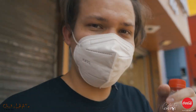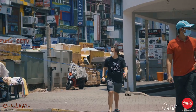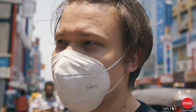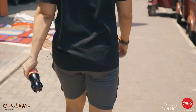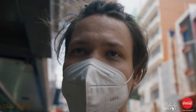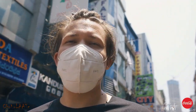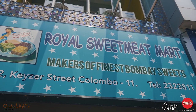As you can see guys, this place is just completely crowded. It's 37 degrees I think and I'm just melting here, so hot. Is this part of the Bombay Sweets? So we made it to the Bombay Sweets Royal Sweet Market — makers of the finest Bombay Sweets.